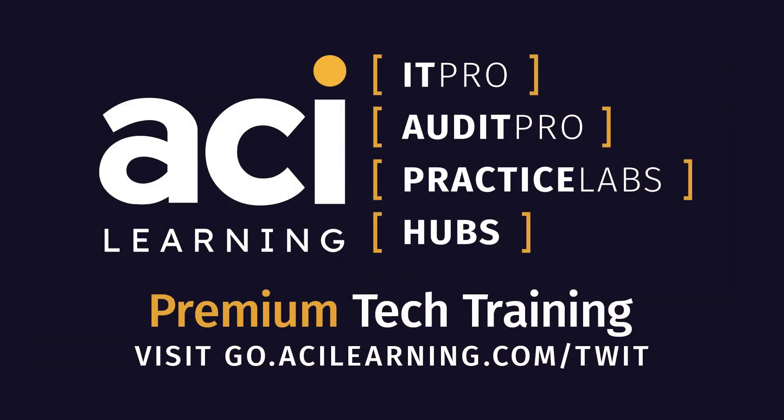This episode of Tech Break is brought to you by ACI Learning. Accelerate your career with IT Pro and ACI Learning. Test your new skills in practice labs with real-world simulations, hands-on experience, and test preparation. Use the code TWIT30 at checkout for 30% off a standard or premium IT Pro membership. Check out go.acilearning.com/TWIT to learn more.